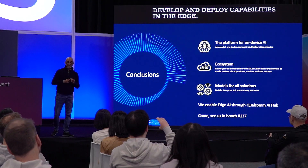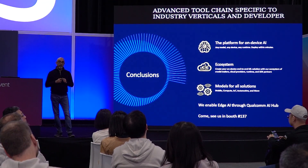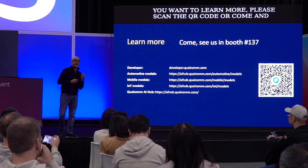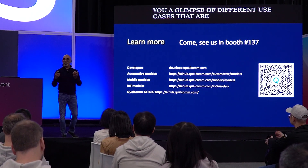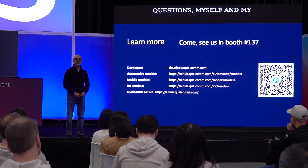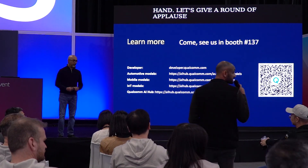Qualcomm is your edge device platform with advanced tool chains specific to industry verticals, and a developer-first framework so you can develop and deploy edge AI from the cloud. Please scan the QR code or come talk to us at booth number 137. We hope we gave you a glimpse of the different use cases happening in the industry and how Qualcomm is enabling them for our customers. We're happy to take any questions.